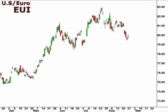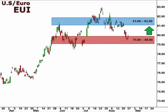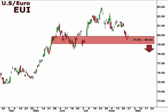Let's take a look at the EUI, the U.S. dollar versus the euro. The EUI continued lower to test support within the 79-80 focal zone. We are open to a bounce here to test resistance at 81. However, a break below 79 opens the window for a more significant move to the downside.